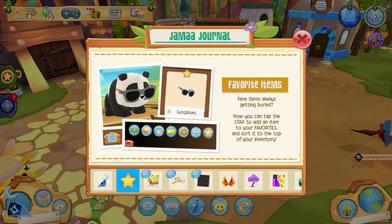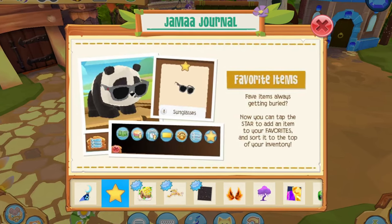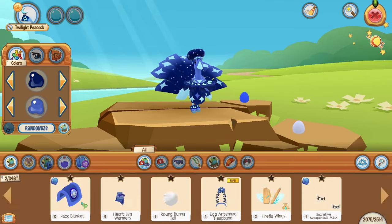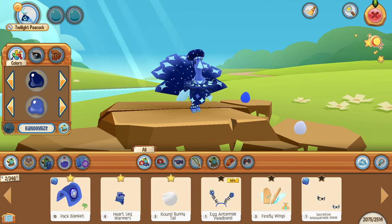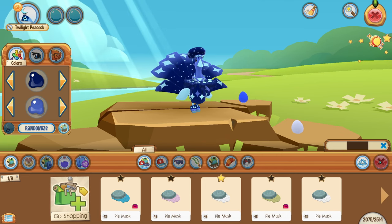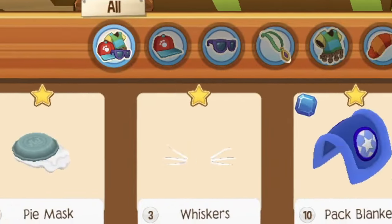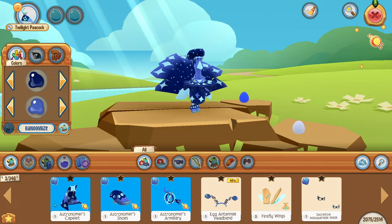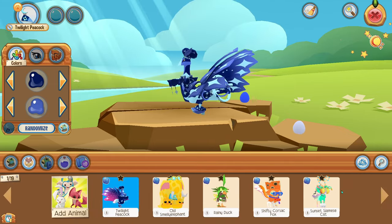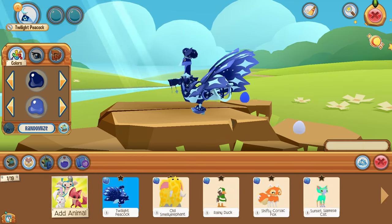Moving on, the drama journal talks about a favorites feature. It says: favorite items always getting buried — now you can tap the star to add an item to your favorites and sort it to the top of your inventory. This is what was showing when I was going through my clothes. I'm going to star my main outfit because I struggle so much to find those items when I need them. If you go to the star icon, all your starred items show up right there. This can also be applied to animals — you can star a mane or outfit to make it easier to access, which is very neat.